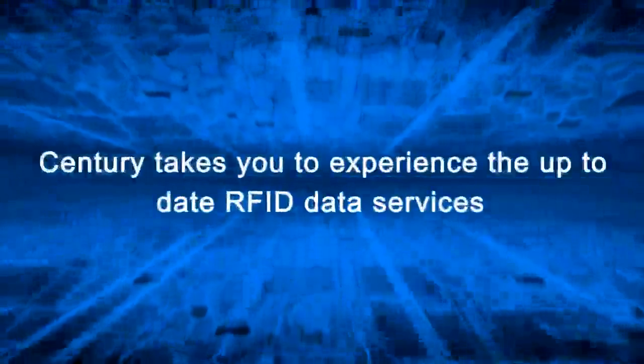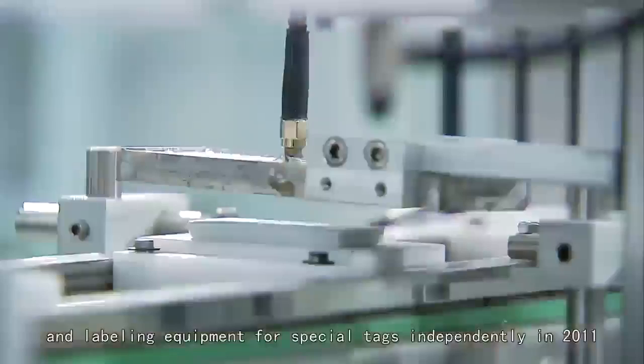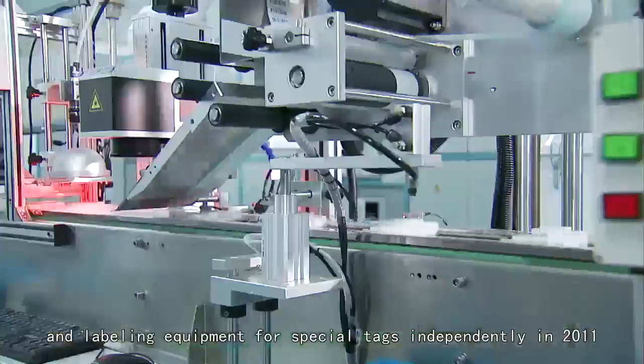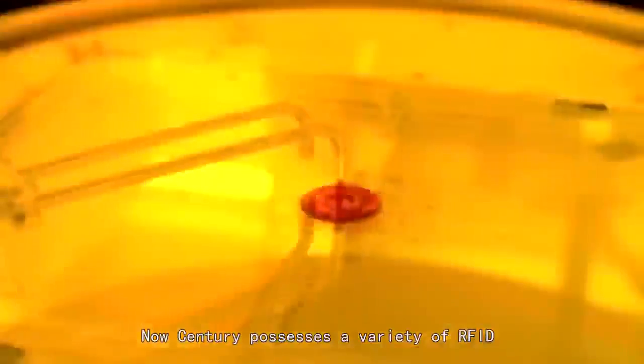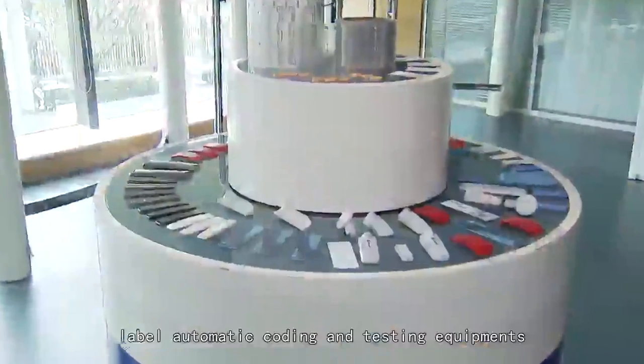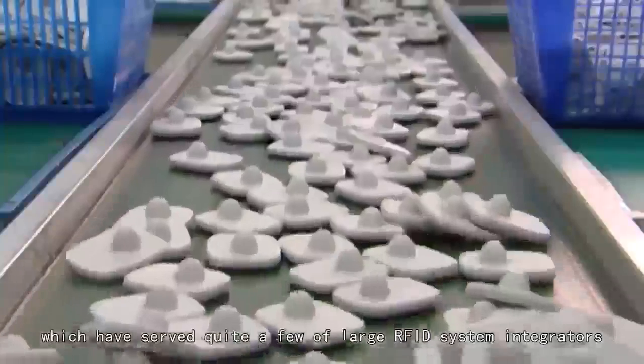Century takes you to experience up-to-date RFID data services. Century developed the world's first batch encoding and labeling equipment for special tags independently in 2011, and then in 2012 Century joined EPC Global. Now Century possesses a variety of RFID label automatic coding and testing equipments, which have served quite a few large RFID system integrators.